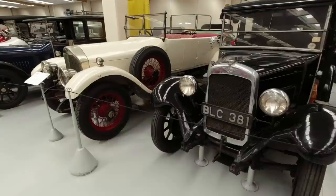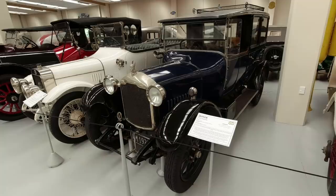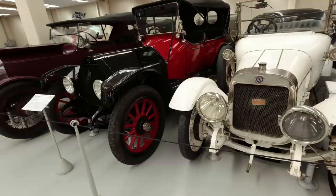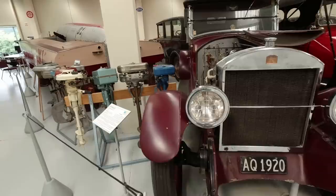Bullnose Morris. Austin London taxi. Napier - that's pretty huge. And the Rover Town Limousine - how did it go from this to the City Rover? And the mind boggles. An Argyll from Scotland. And a Mitchell Little Six - what did the Big Six look like? And a Stanley - Stanleys were steamers. They've got a flash boiler, I believe, so they can actually create steam pretty quickly.